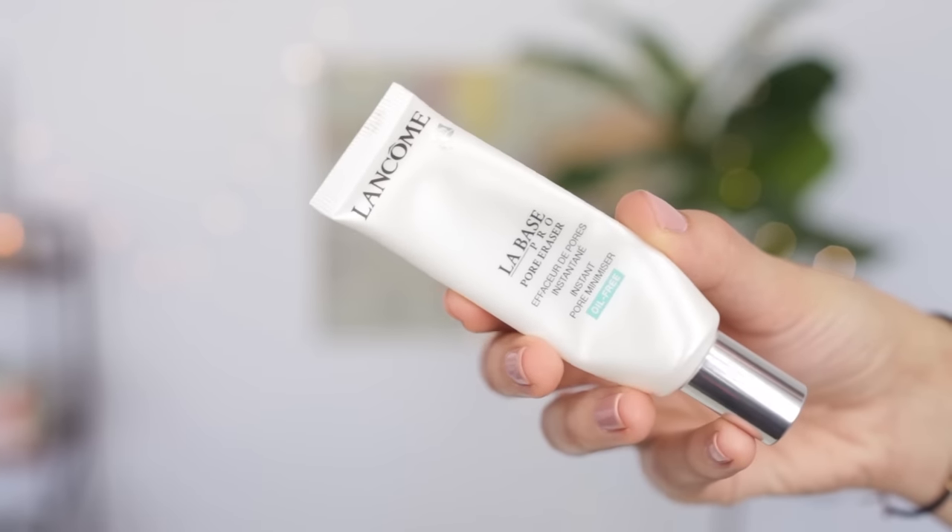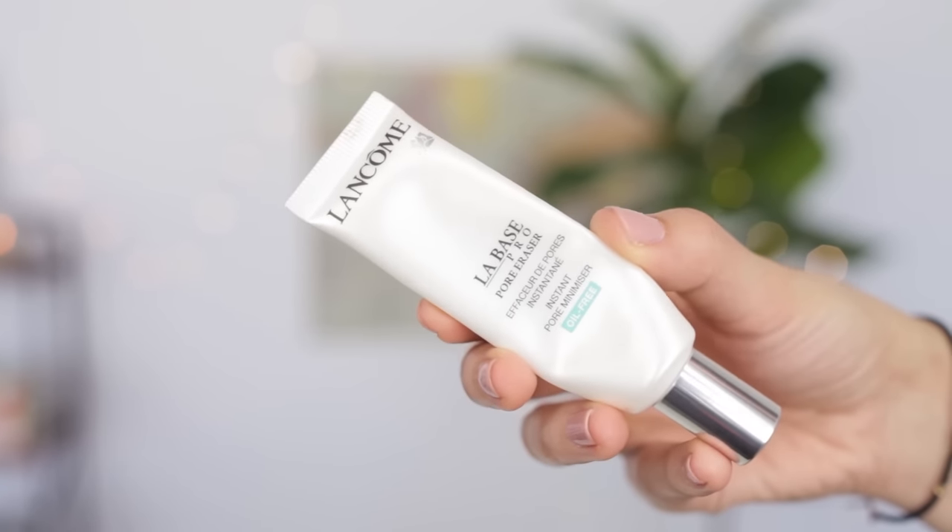Let's talk about primers. I actually have three things that could fall into the primer category, because when it gets hot my skin just wants everything to melt off. For my face, I like using the Lancôme La Base Pro Pore Eraser Primer. I love this primer so much — it just smooths out your skin, fills in your pores, and just creates a really nice base for any makeup that you put over the top. It doesn't break me out, it doesn't feel heavy on my skin, it smells really nice. I could just keep going on and on — love this stuff.